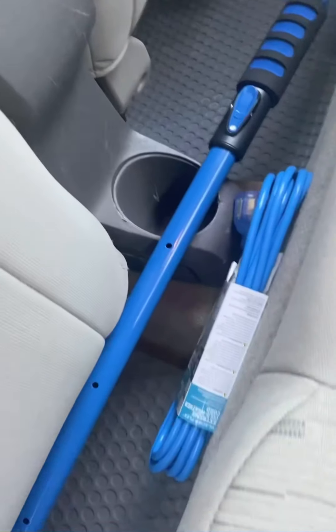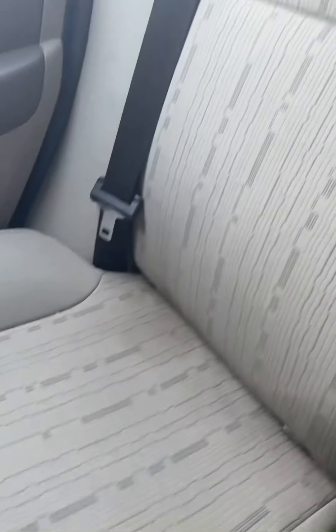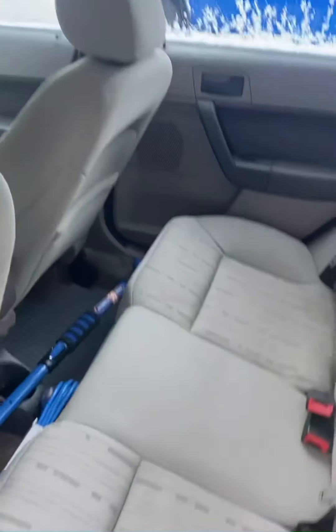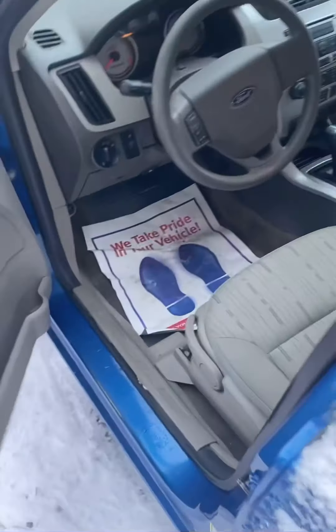Decent amount of room back here — obviously not much room with the seat all the way back. You've got a nice cup holder right there, a snow brush, and a plug to plug in the car and keep it warm in the winter. The quality of the interior in this thing is amazing. And you've got window controls in the back as well.